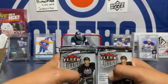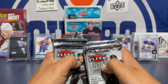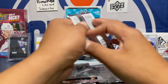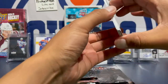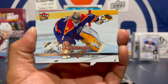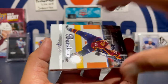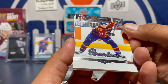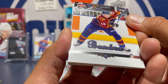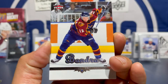I always wanted to open one of these boxes. Here we go — one box of 05-06 Fleer. Come on Ovechkin, you gotta be in here. First card: Roberto Luongo, Florida Panthers. Nice cards. We got a Peter Bondra — cool.